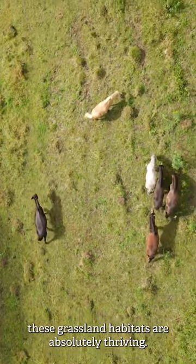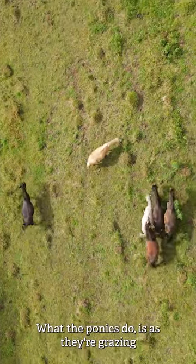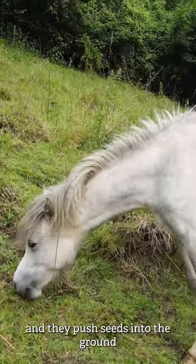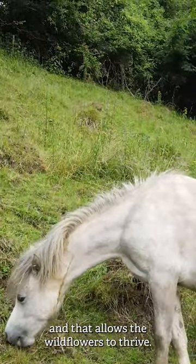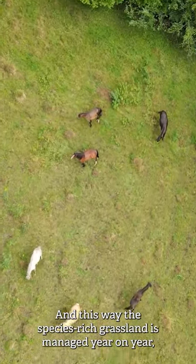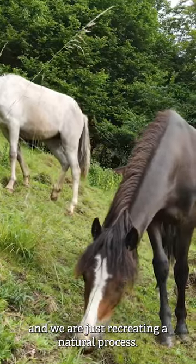Not only are we managing for the large blue, these grassland habitats are absolutely thriving. As the ponies graze, their hooves create pockets of bare ground and push seeds into the ground, allowing the wildflowers to thrive. This way the species-rich grassland is managed year on year — we are just recreating a natural process.